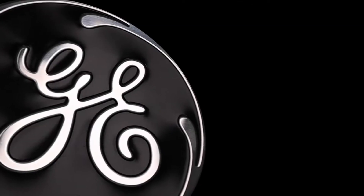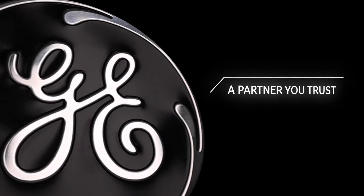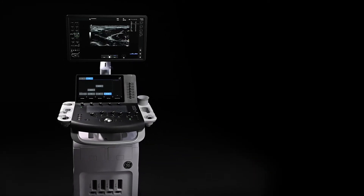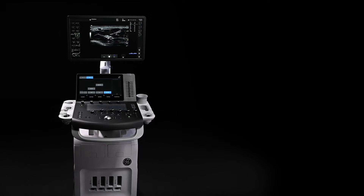Because Versona Premier comes from GE Healthcare, a partner you can trust, you get advanced imaging technology in a powerful, versatile, productive ultrasound system.